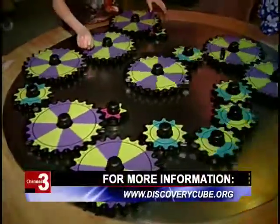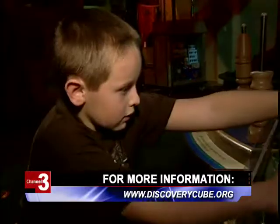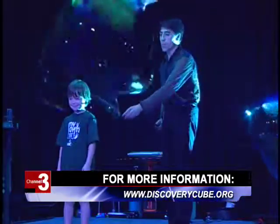Some exhibits are seasonal and come and go, so there's always something new at the Discovery Science Center. This is Vanessa Pang reporting.